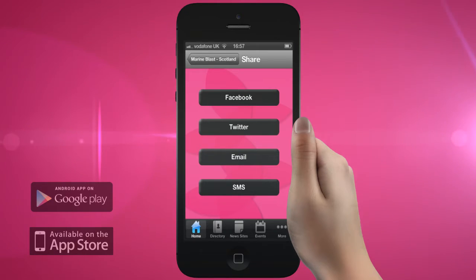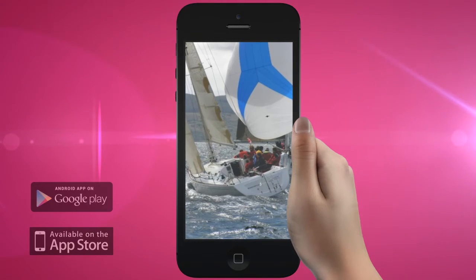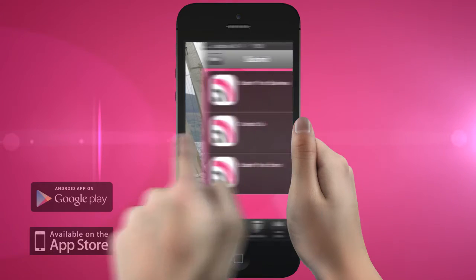The Marine Blast Marine Directory Scotland app — it's everything you need to take on the water. And if your business isn't listed, get listed.